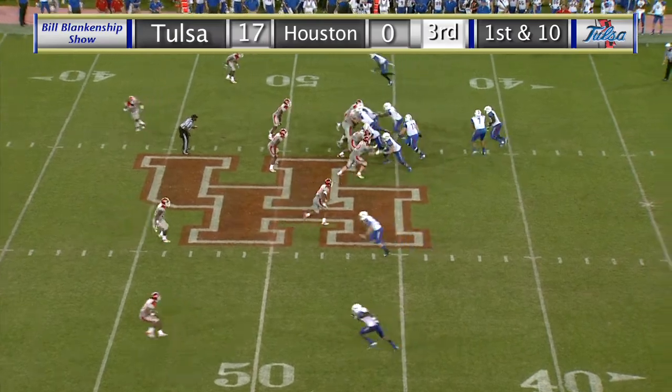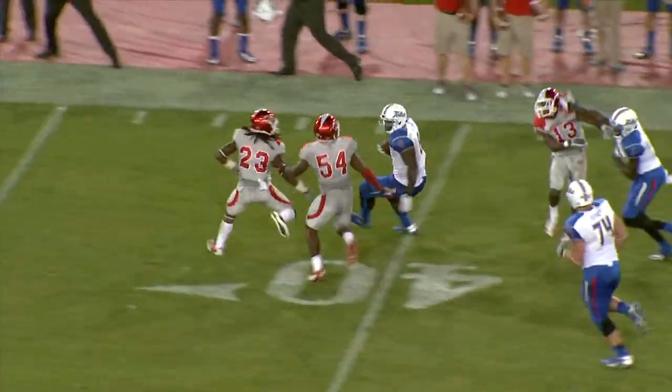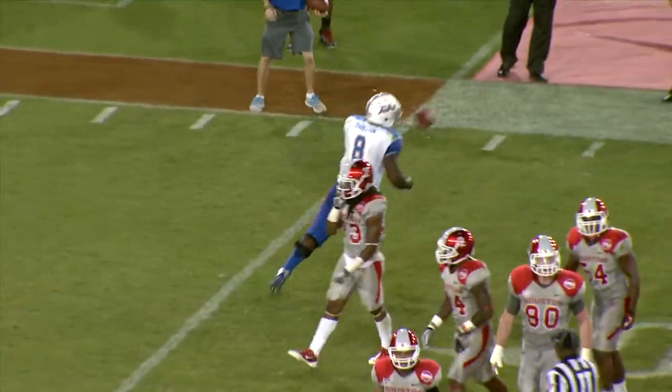On the march at their 46-yard line, here's the snap, and the handoff goes to Singleton. Off the right side, big hole, 45-50, to the 40, and he is corralled at the 35-yard line, but still burrowing forward, and he gets it to the numbers on the right side to the 30.